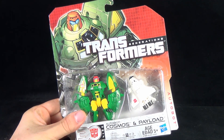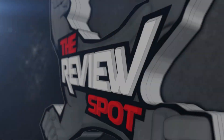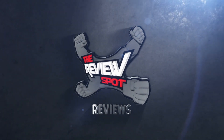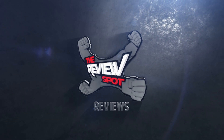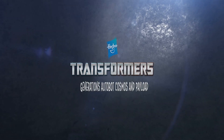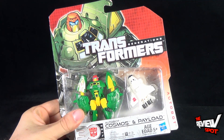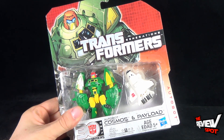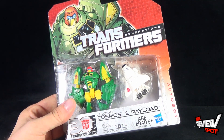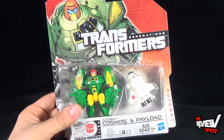Today's Toy Spot, we're having a look at the Hasbro Transformers Generations Autobot Cosmos and Payload. Celebrating 30 years of Transformers, which is again remarkable. I remember watching the original Generation 1 cartoon growing up, coming home from school. This is a level 1, super easy transformation, recommended for ages 5 and up, from the folks over at Hasbro.